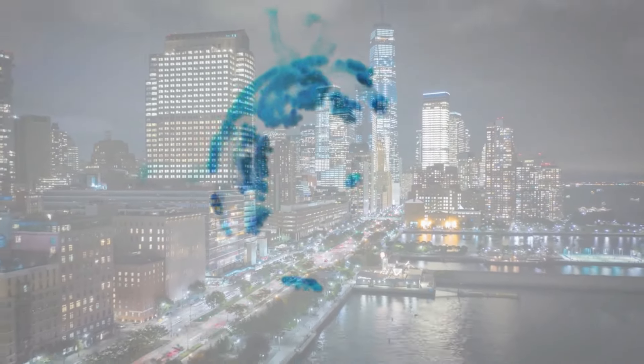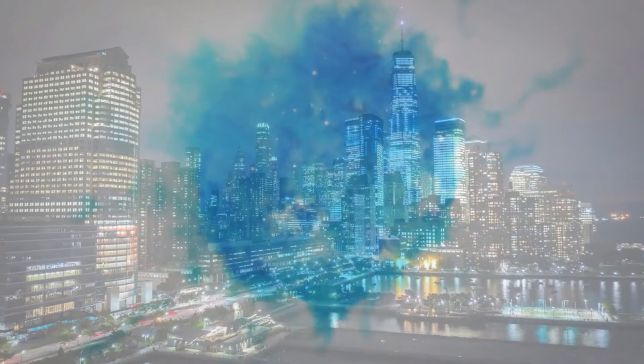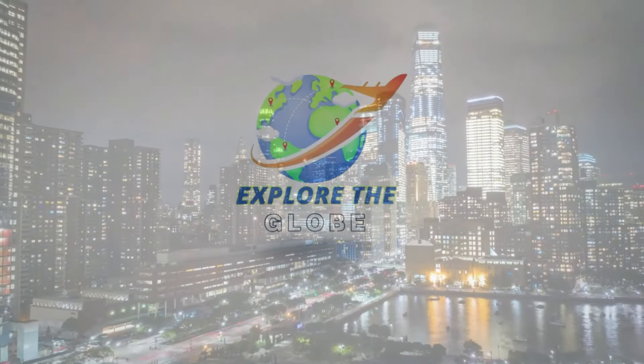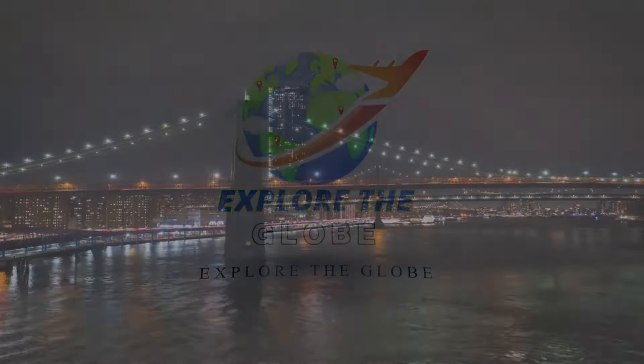Welcome to Explore the Globe. Join us as we journey through breathtaking landscapes, uncover hidden gems, and celebrate the diversity of our world. Let's embark on unforgettable adventures together. Subscribe now and explore the globe with us.